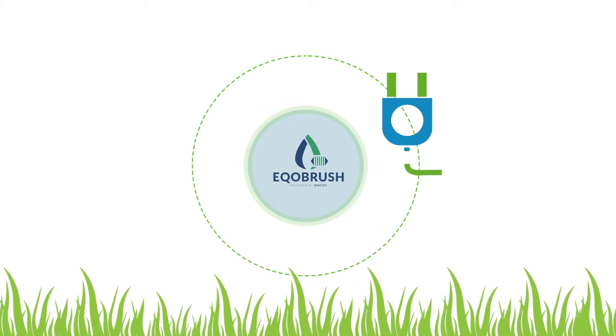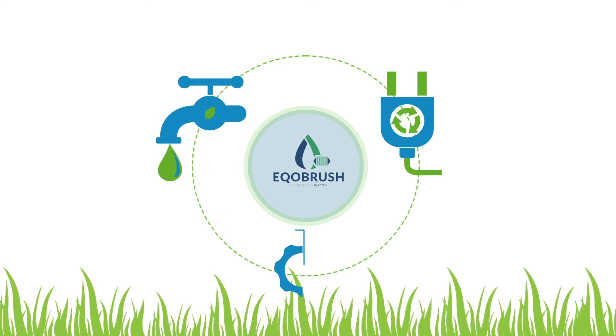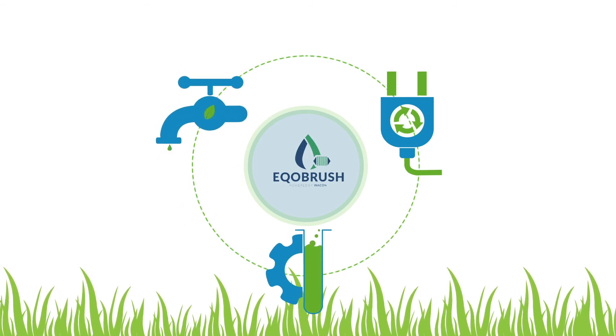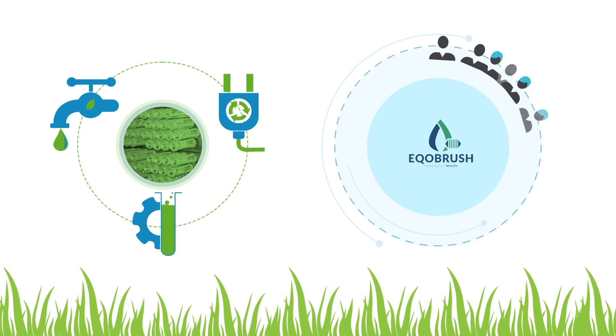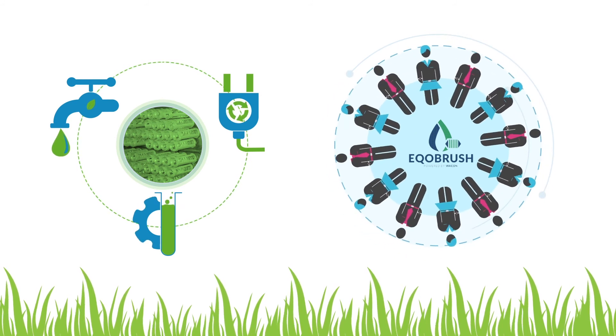Advantages such as the saving of electricity, water, and chemical use have a direct environmental impact. Therefore, EcoBrush is more than a contributor to the profitability of your operation — it also helps conserve the planet for future generations.